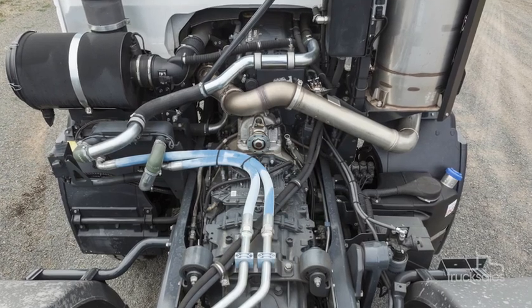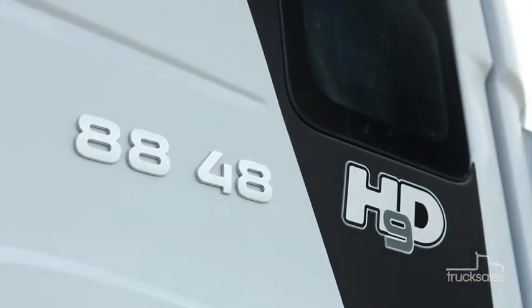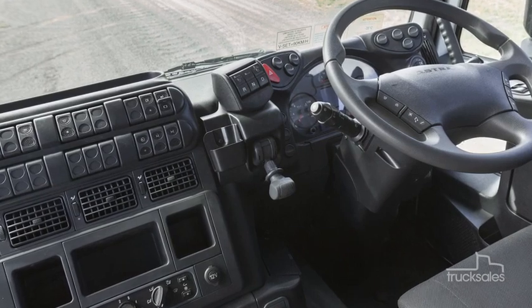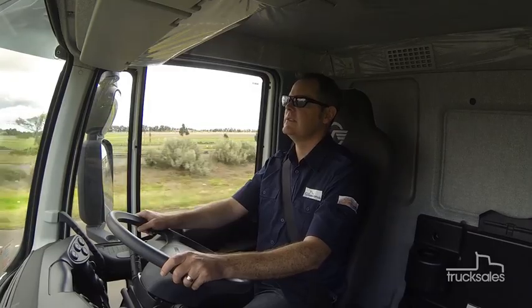With Iveco's Cursor 13-litre engine, this HD9 8x8 packs 480 horsepower and 2,300 newton-metres. This particular truck has a ZF 16-speed automated manual transmission, but a full-auto Allison can be specified for even greater low-speed traction.